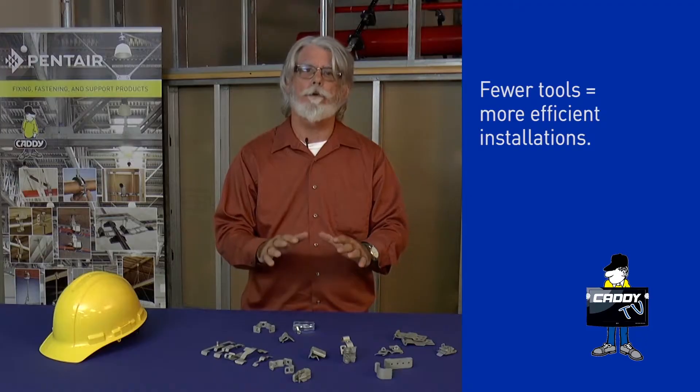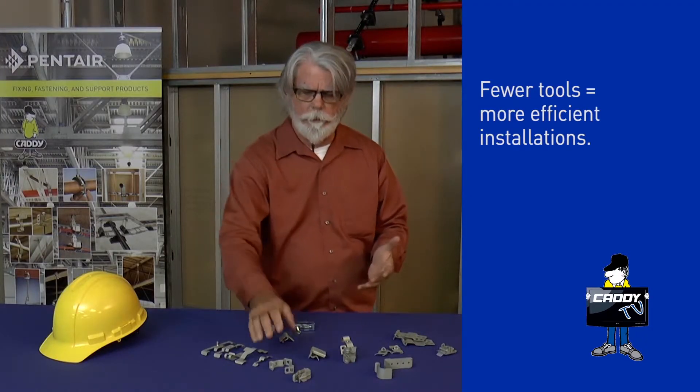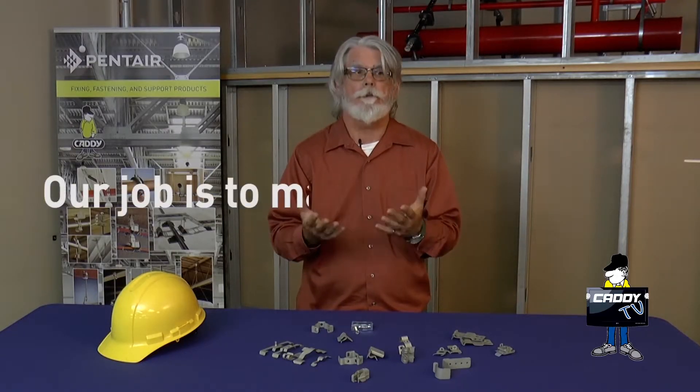One of the things we strive to do is reduce the number of tools you've got to carry with you. The Caddy M-Series snaps and shuts around the conduit and it latches. The P-Series you push in and bang on stuff. We're always trying to make life easier for you — our job is to make your job easier.